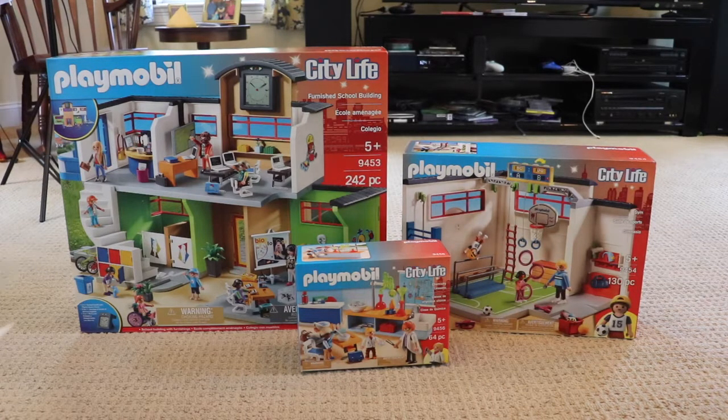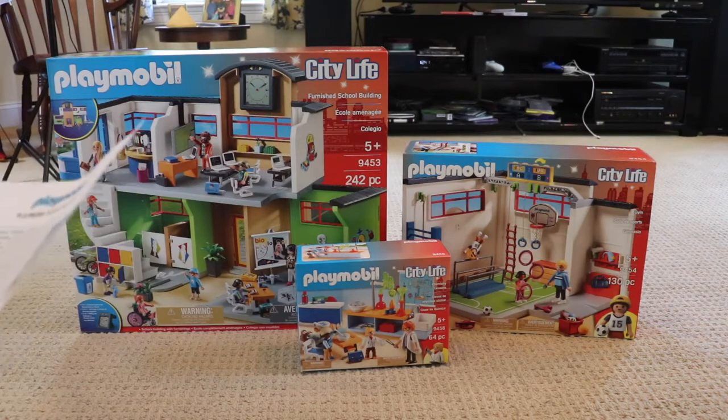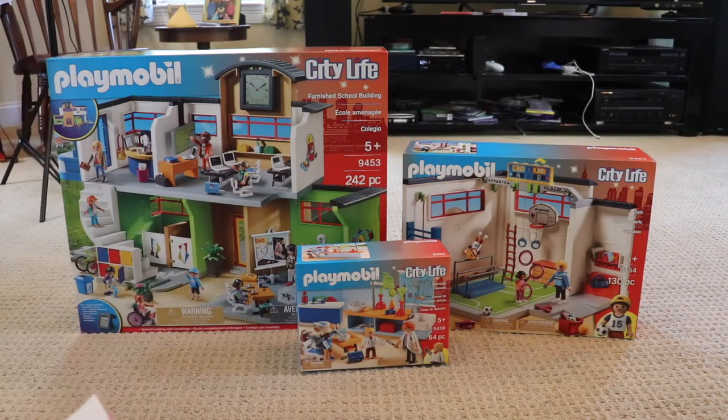Finally, we have the Playmobil chemistry class. This one retails for $19.99 — really awesome. You can experiment with solids, liquids, and gases in chemistry class, and use the Bunsen burner to examine different chemical reactions. The chart on the wall will help guide students with their experiments. This set includes one adult figure, two child figures, a lab table, desk, backpack, thermos, crystals, books, test tubes, an experiment diagram, binders, and tons of other accessories.